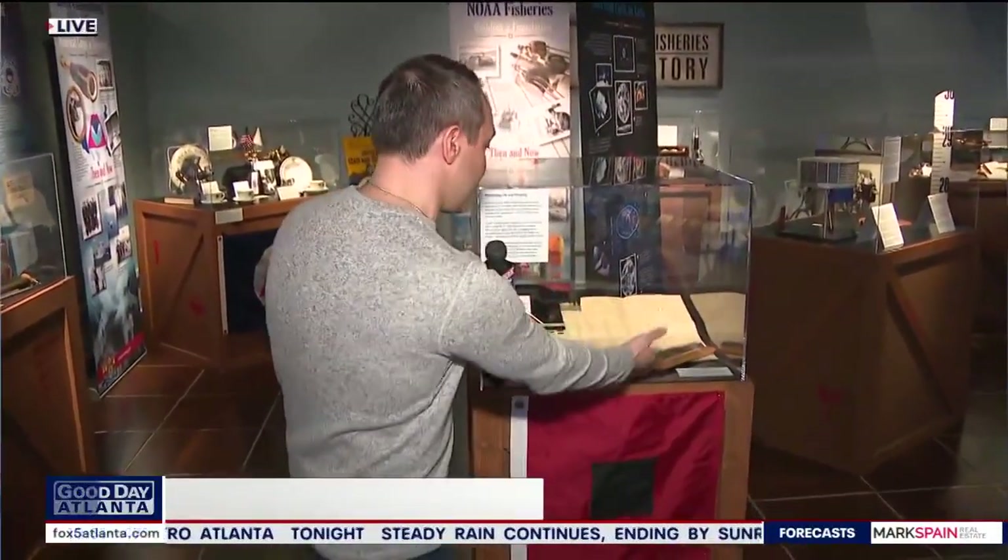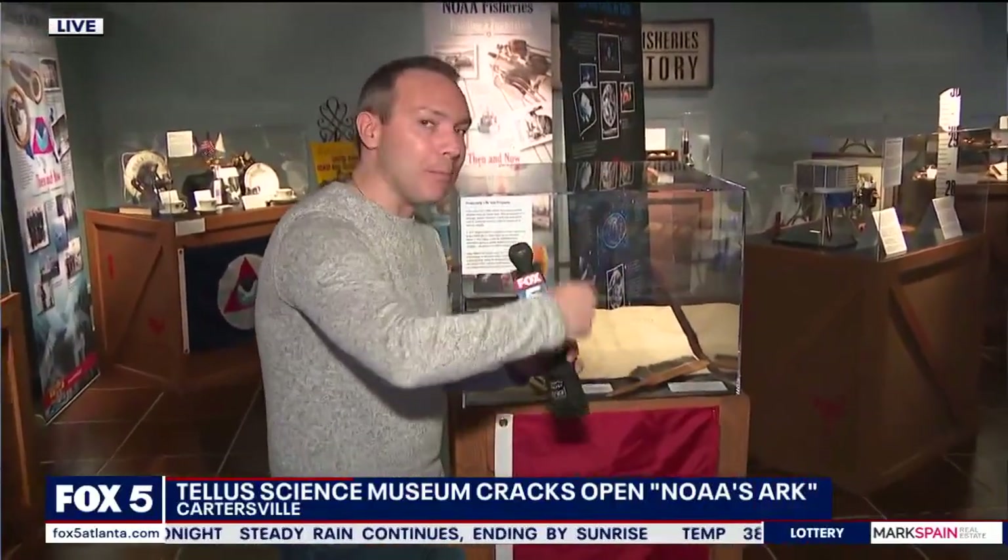This goes back a few years, long before we had computers and computer models. You would have to actually draw the weather charts and maps. This is one of the brushes — it brushed away all the material without smudging your work.